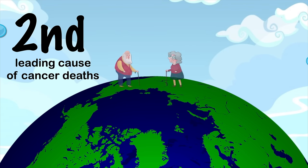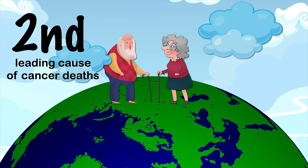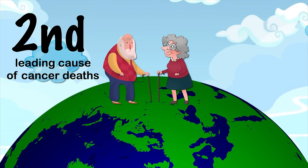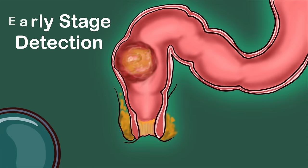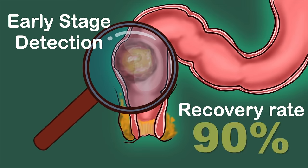Colorectal cancer is the second leading cause of cancer deaths in men and women combined, as it can be difficult to detect in early stage. But when this cancer is detected in the early stage, the recovery rate can be as high as 90%.